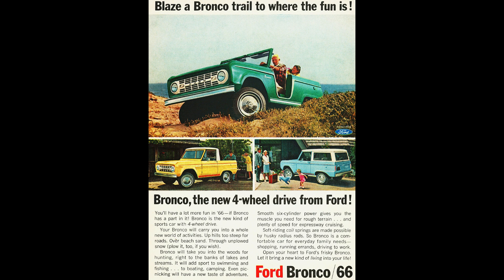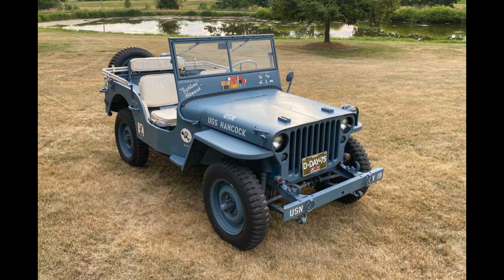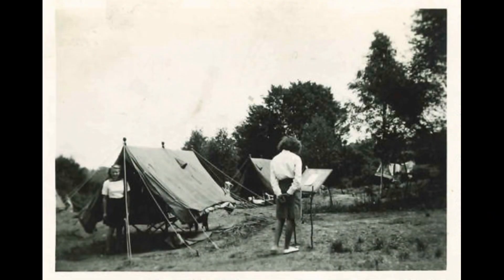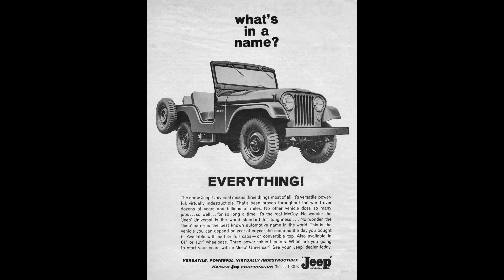1966 was the introductory year for the Bronco, and how it all came about is a fascinating story. The U.S. government had contracted with both Ford and Willys to build jeeps for the war effort in World War II, with parts interchangeable for seamless use in the field. Many people considered the Ford to be of higher quality, so they were especially sought after as surplus when the war ended. By the late 1950s, people began recreating outdoors with activities like camping, fishing, hiking, and hunting.